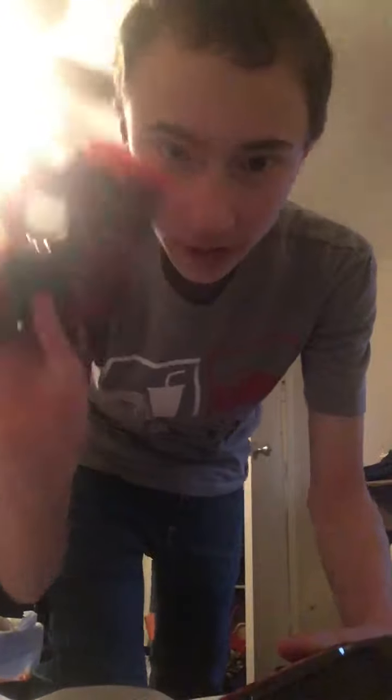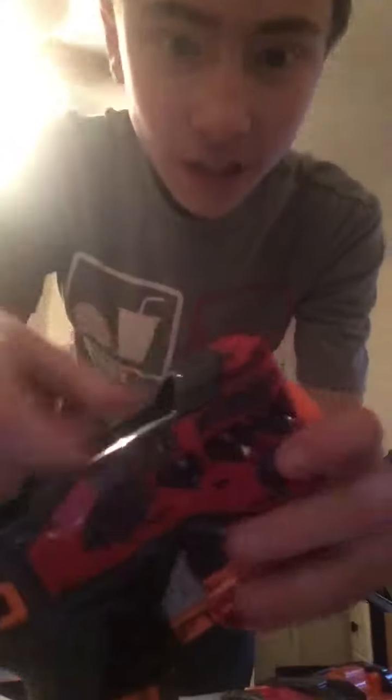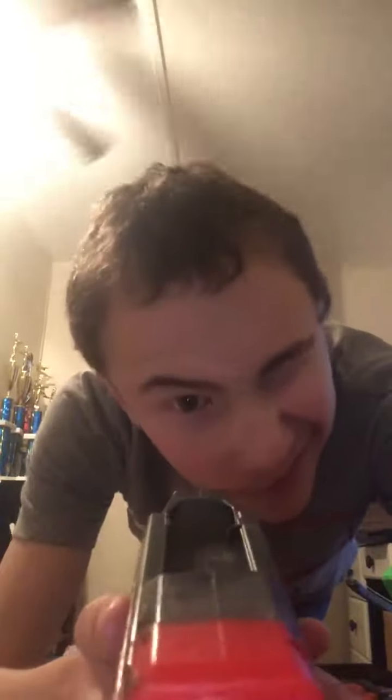Next is two of the same guns — one is originally mine and the other one was a friend's. These are Megas, as you can tell. This one's mine, the original, and this is the one my friend gave me. I actually kind of like how, even though this section is where you put an extra dart — like almost every Nerf gun has — it looks like a scope. I can actually see through it, and I can do that on both of them.